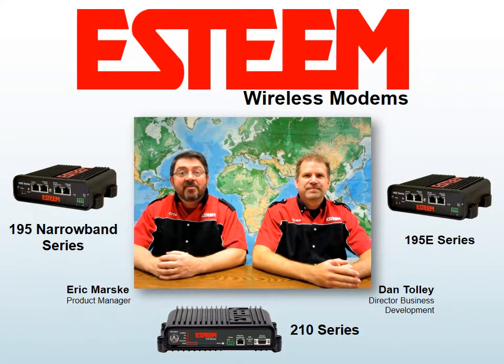Hello, I'm Eric Morsky and I'm the Product Manager at ESTEAM. And I'm Dan Tolle, Director of Business Development, and we're here to introduce you to ESTEAM Wireless Modems.